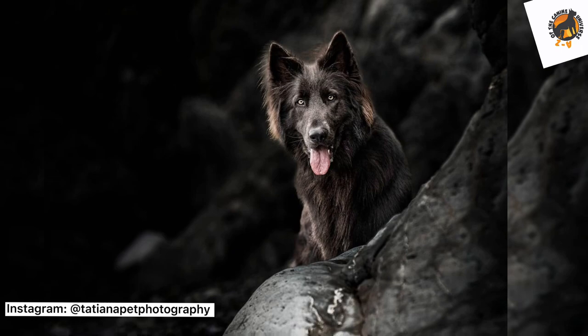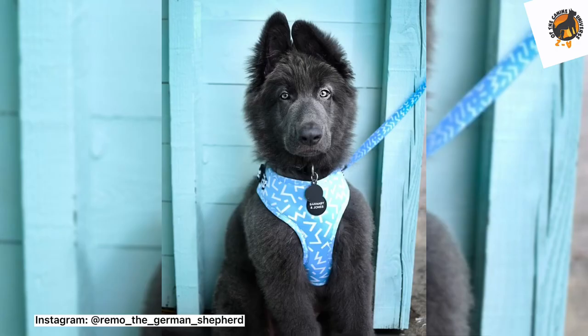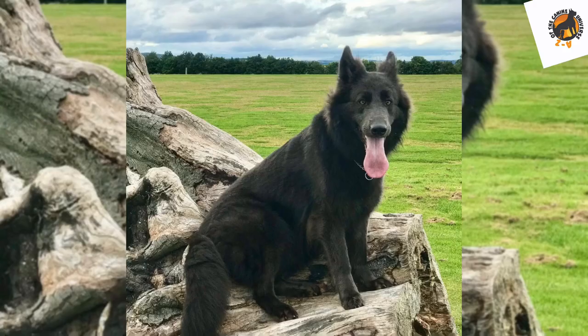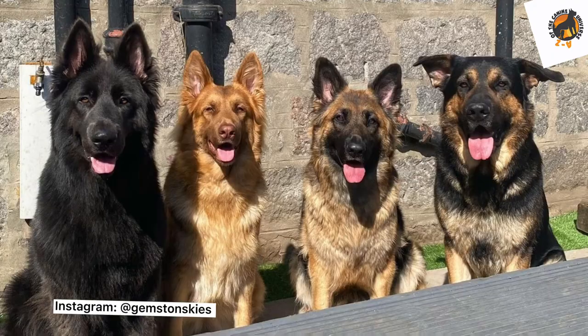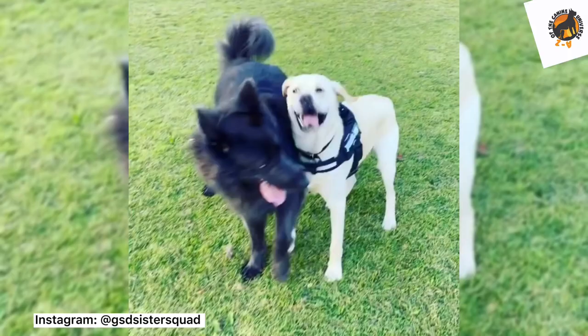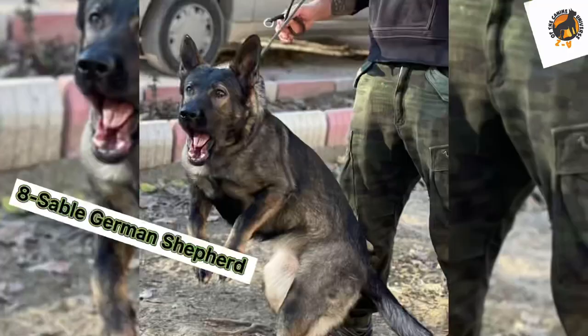Number seven: blue German Shepherd. Blue German Shepherds may look black or dark gray at first sight, but when sunlight hits them you can see they are a dark navy blue. This stunning dog also has a gray nose, which makes them even more unique. Kennel clubs recognize this color, however it is considered a serious fault. This dog was bred to be a beautiful family pet.